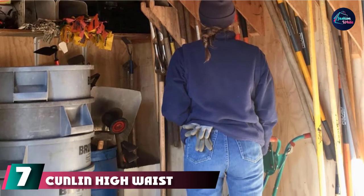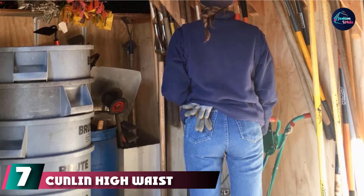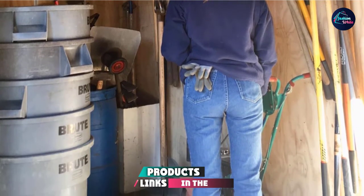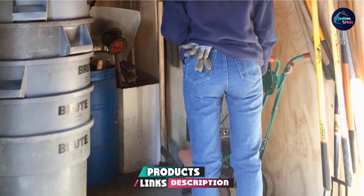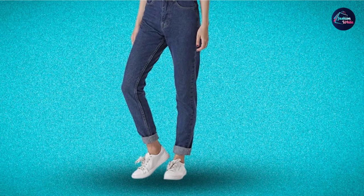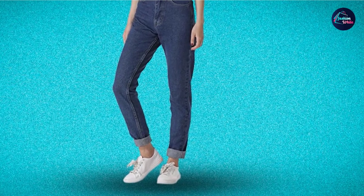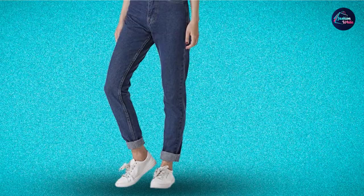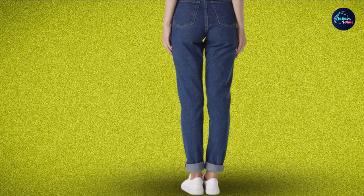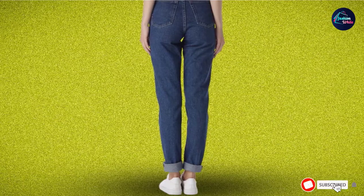Moving on to the next at number 7 with Conlon High-Waist Jeans. If a perfectly fitted pair of jeans is what you seek, then that is what you'll get. Say hello to your new favorite piece of clothing that is neither too tight nor too baggy. Made from breathable fabric, these straight-cut trendy jeans will give you the confidence to strut the world. Available in two shades of blue and varied sizes, you can pair these jeans with anything and achieve a fabulous look.